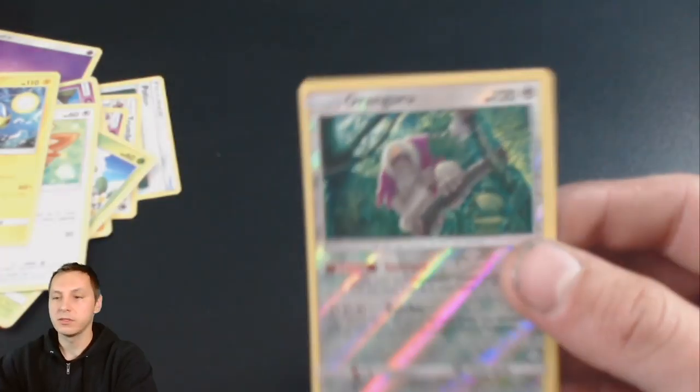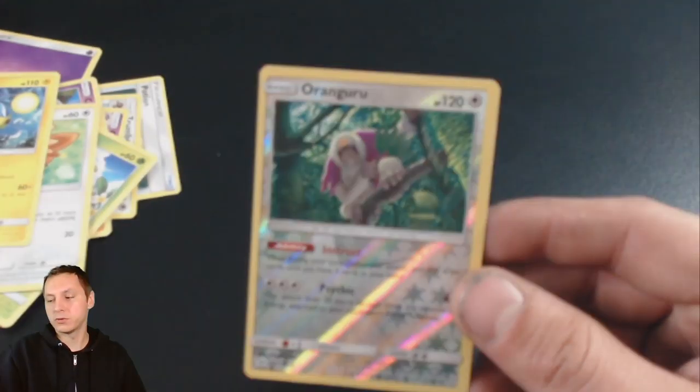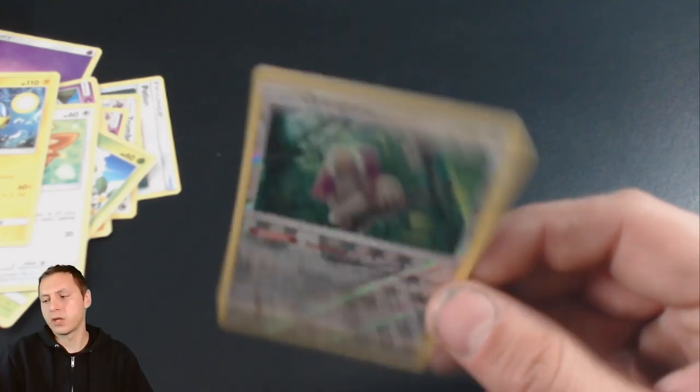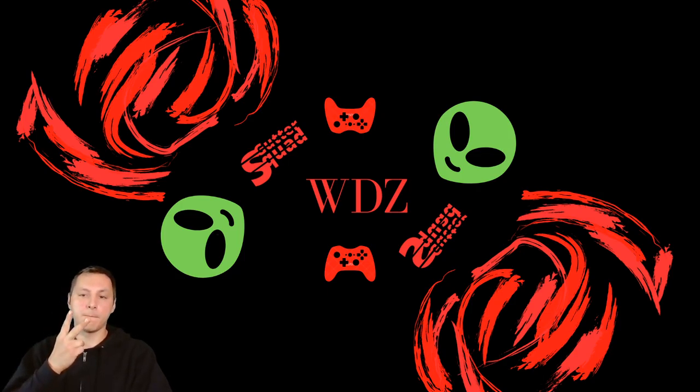If you guys want this, let me know. I'm not collecting these — I am collecting the Generation 1 and 2 cards from around 1996 to 2000. But these I'm usually giving away. So if you guys want me to do some more content like this, let me know and I will be more than happy to do some of these booster pack openings. Thank you guys, peace!